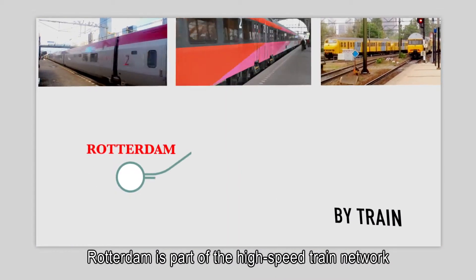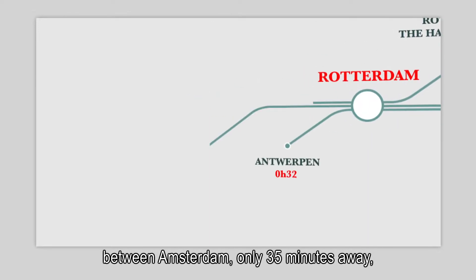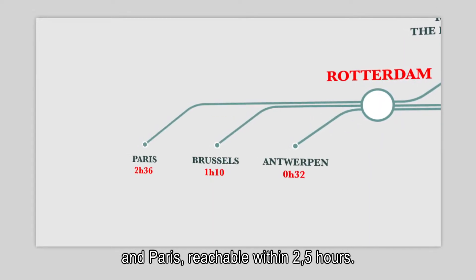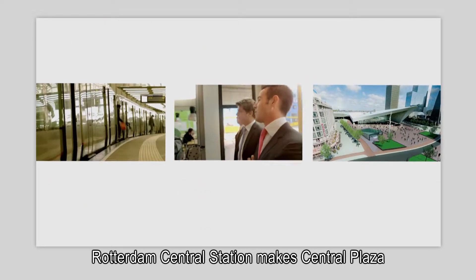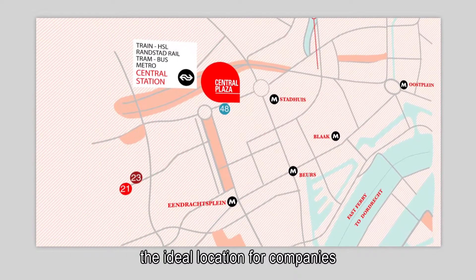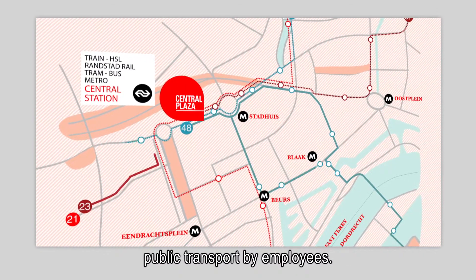Rotterdam is part of the high-speed train network between Amsterdam, only 35 minutes away, and Paris, reachable within two and a half hours. Rotterdam Central Station makes Central Plaza the ideal location for companies wishing to encourage the sustainable use of public transport by employees.